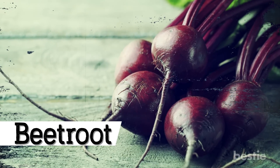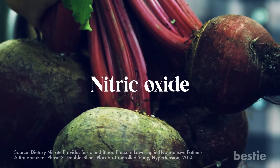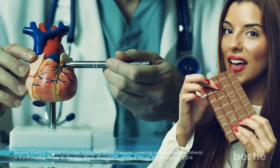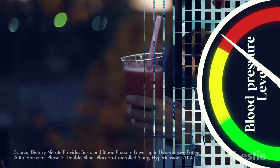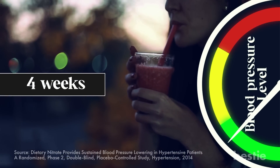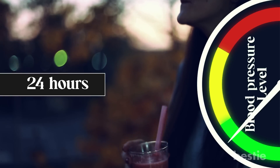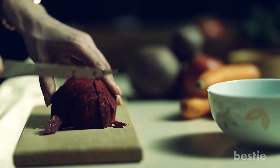Beetroot contains dietary nitrates. These dietary nitrates are converted into nitric oxide, which helps your heart arteries to dilate, just like they do after consuming dark chocolate. A study found that those with high blood pressure who drank a cup of beet juice every day for four weeks had a significant drop in their blood pressure over 24 hours. If you want to add some natural blood pressure-lowering power to your diet, consider adding some beets.